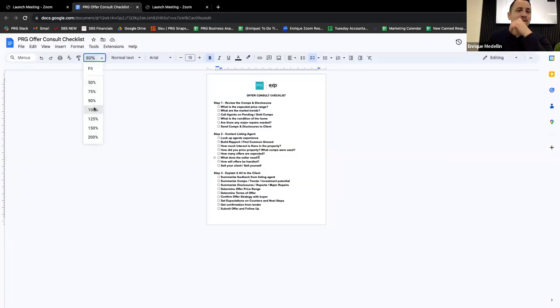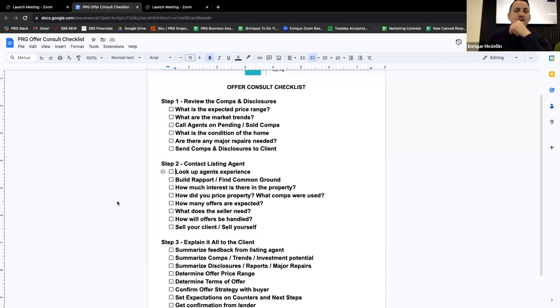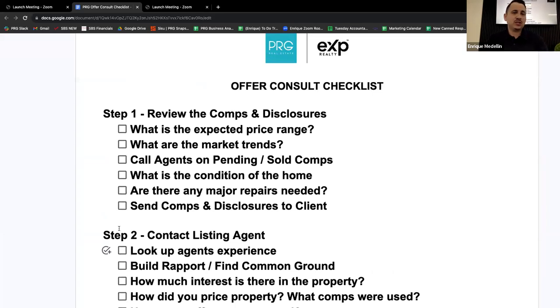I broke this process up into three crucial steps. The first part is going to be reviewing the comps and disclosures ahead of time. If I have a client who's toured homes and says they want to make an offer on a property, before I say let's meet up and write the offer, a lot of the work starts beforehand — before I even meet with the client.